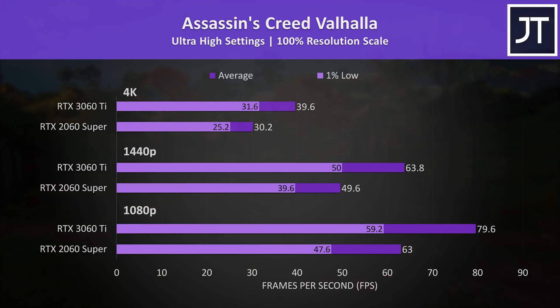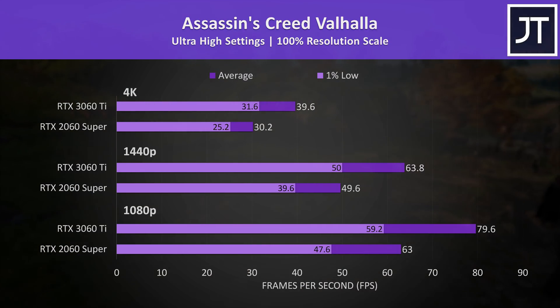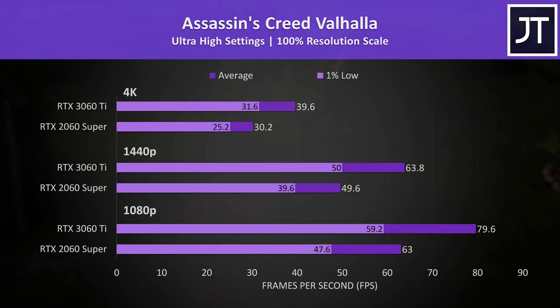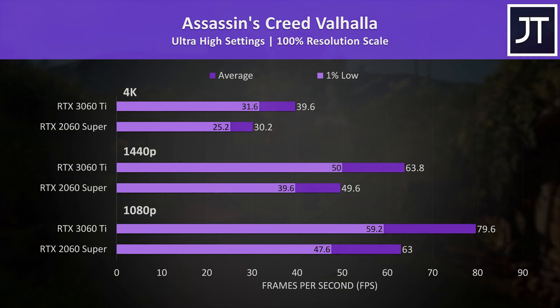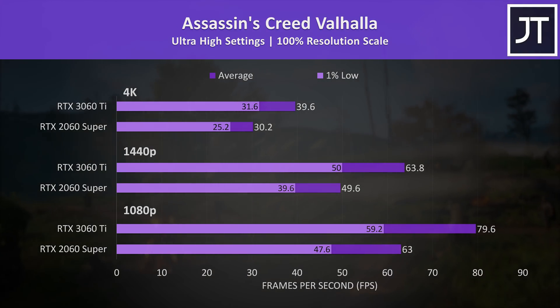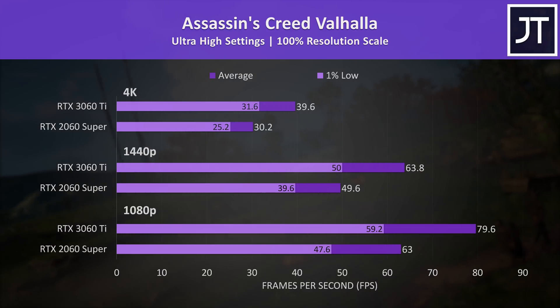Assassin's Creed Valhalla was tested with the game's benchmark, and like The Witcher 3 it was one of the smaller differences out of all titles tested. The 3060 Ti gets us over 60 FPS at 1440p with the highest setting preset, putting it almost 29% ahead of the 2060 Super.